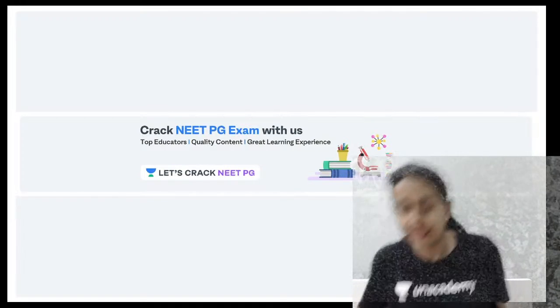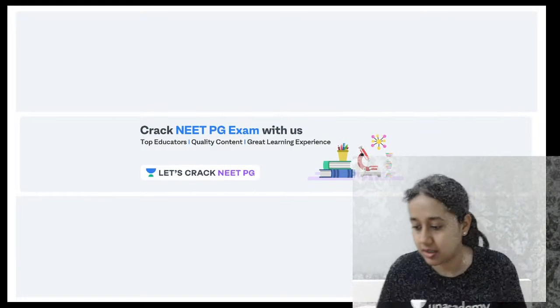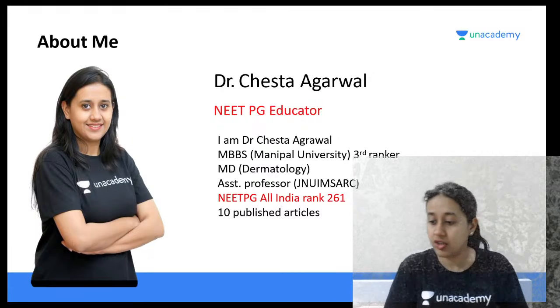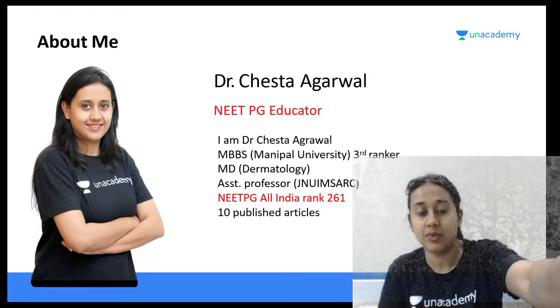Welcome to the next session, 'Let's Crack NEET-PG'. Today we will be discussing a very important topic: questions related to eczema. I'm Dr. Cheshita Agarwal, your NEET-PG educator on Unacademy, and I have myself scored All India Rank 261 in my entrance examination.